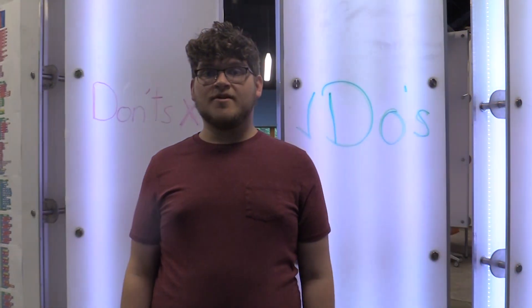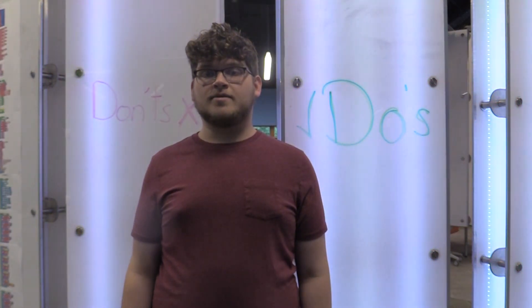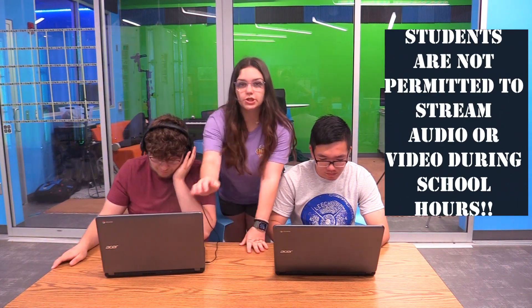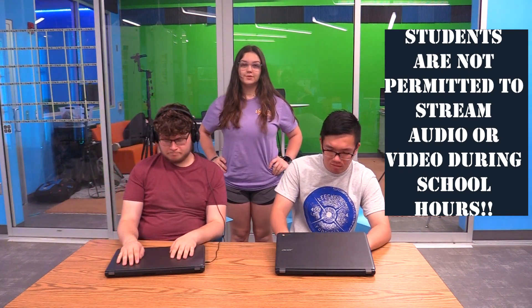We want to discuss some of the do's and don'ts for using your school device. Even though they're fun for gaming or watching videos, your device is for schoolwork — completing assignments, communicating with teachers, working with classmates, and being creative. Students are not permitted to stream audio or video during school hours. Your device has many apps preloaded to make this possible.